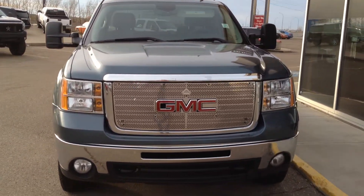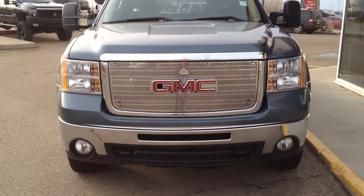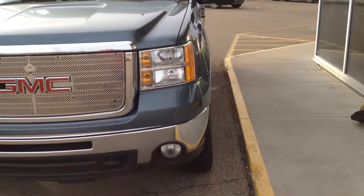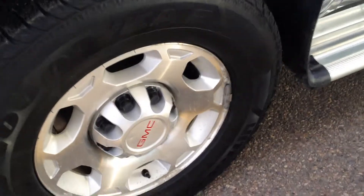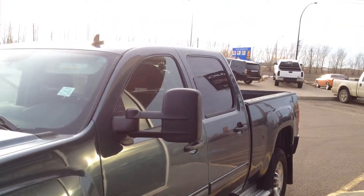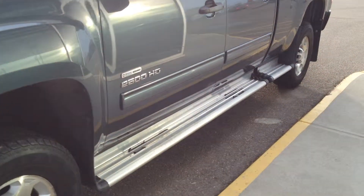Chrome on the front grille as well as the bumper. Two fog lights and two tow hooks. Polished aluminum rims with lots of tread left on these snow tires. Deluxe camper mirrors and chrome stepping boards.